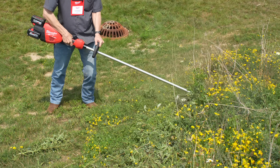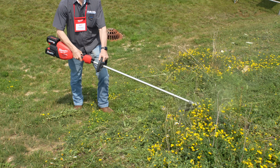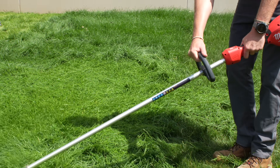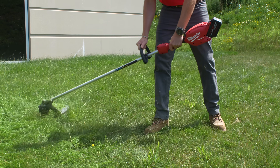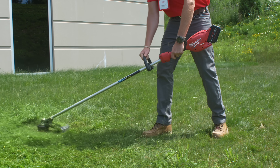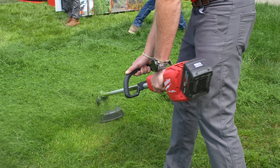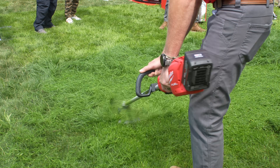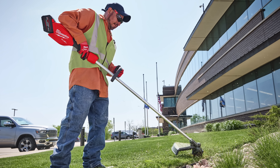Last year Milwaukee showed off what became our top cordless string trimmer — their dual battery 17-inch model. At this year's event they debuted a slightly smaller version with the M18 Fuel 16-inch string trimmer. Milwaukee claims performance of up to a 31cc gas trimmer, with internals that reach full throttle in under one second. The emphasis is on lighter weight and better balance, making it ideal for landscape pros with less demanding jobs. That trimmer will be available in November.